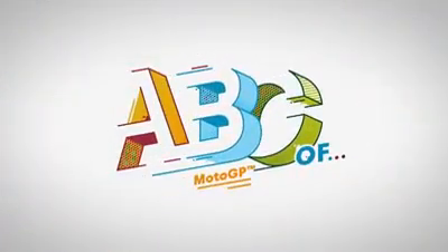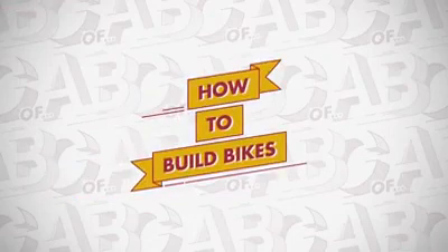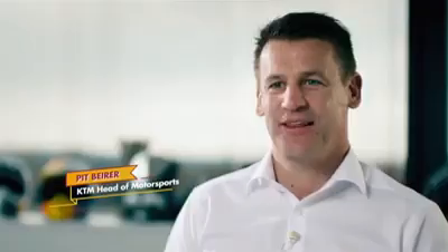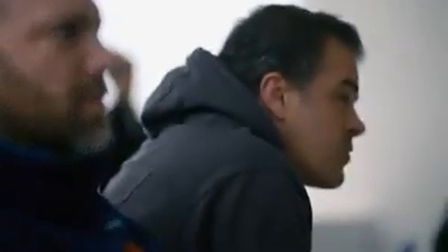MotoGP is underway! If you think riding one of these fiery beasts is hard, try designing and building one. Creating and constructing a winning bike is a highly technical and fiercely competitive process. The Austrian motorcycle manufacturer KTM decided to go for it. Since we had finished every class with the world championship title, it had always been a dream for us to tackle the top class of motorsports, MotoGP.